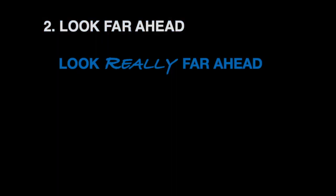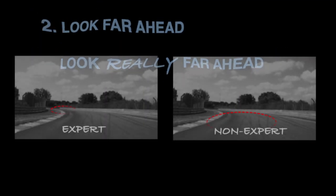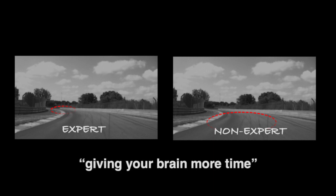Second, look far ahead — and this means look really far ahead. It is widely accepted that to develop track driving skills, you need to develop a habit of looking much further than you might automatically. The general thinking here is that when you are looking far ahead, you are, quote unquote, giving your brain more time to assess and to respond to the situation.